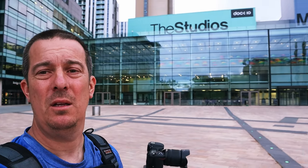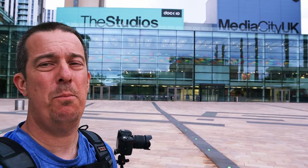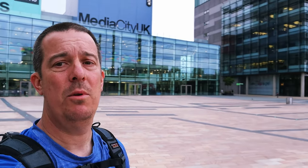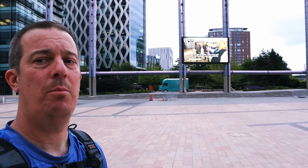Here we are in the main square of the BBC. Behind me that's where they do BBC Sport, BBC Breakfast, CBeebies, Blue Peter. Behind that's where they do The Voice, and I'm not 100% sure but I think they used to do Jeremy Kyle there. Swing round and that's the big screen on BBC Breakfast. Right, let's see what else I can find — and here it is, the one you've been waiting for: the Blue Peter garden.